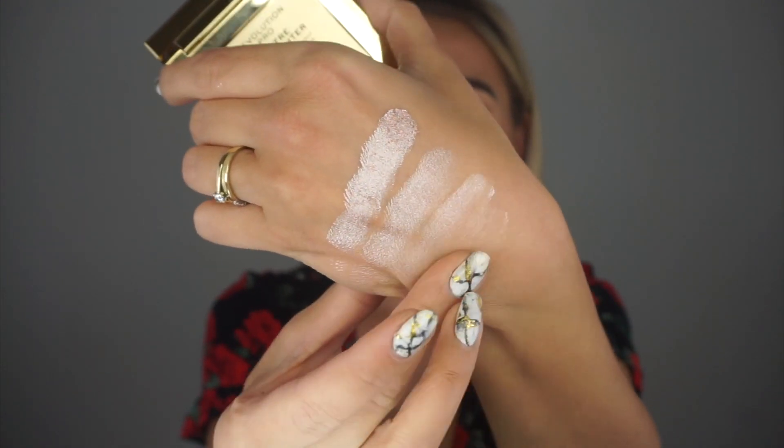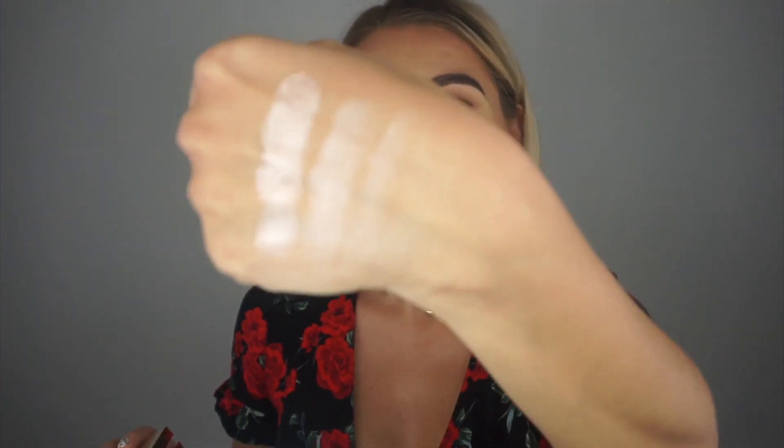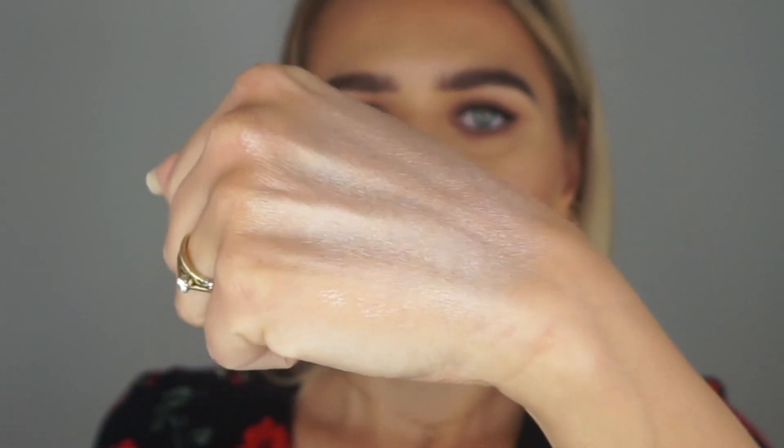Oh my god — from one go! You guys! Even a tiny bit goes a big way, and it's definitely pigmented enough. I could have taken a bit less — I was just trying to put it on my hand to see. Let's try it on the skin — I'm super excited. I'll just take a fan brush.